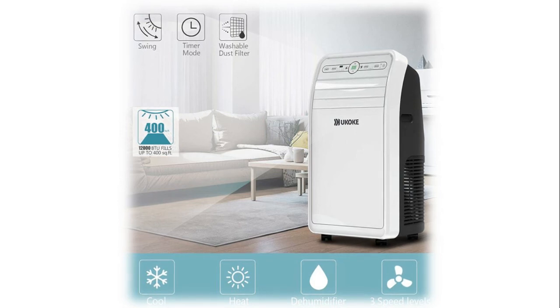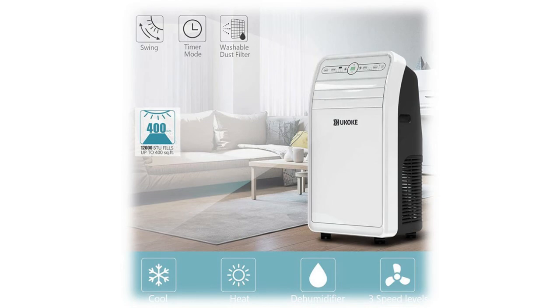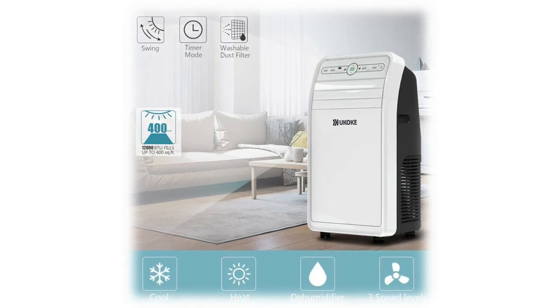Manually control your portable AC from the digital LED display panel and provided remote control. Four functions in one HVAC machine combining cool, heat, dehumidifier, and high, medium, and low fan mode, with an added swing function to adjust the wind direction.